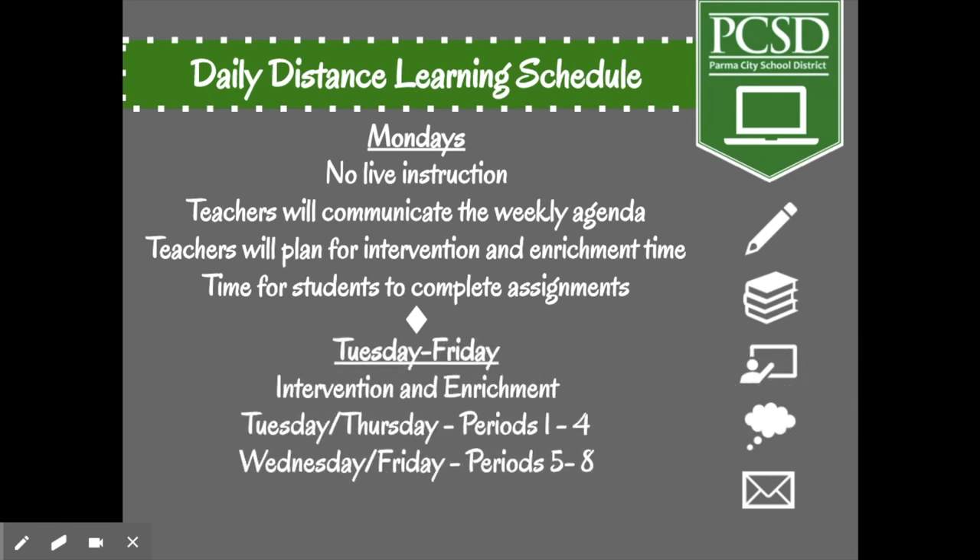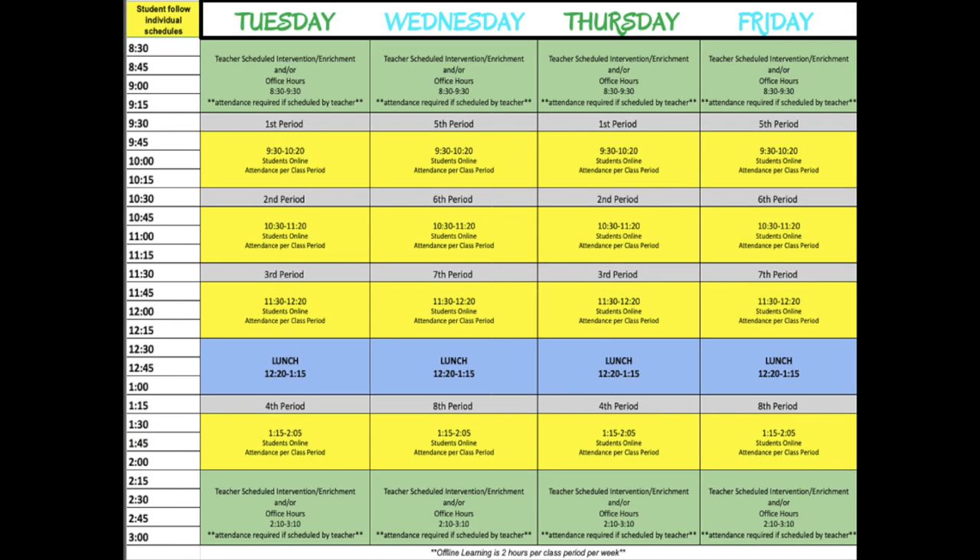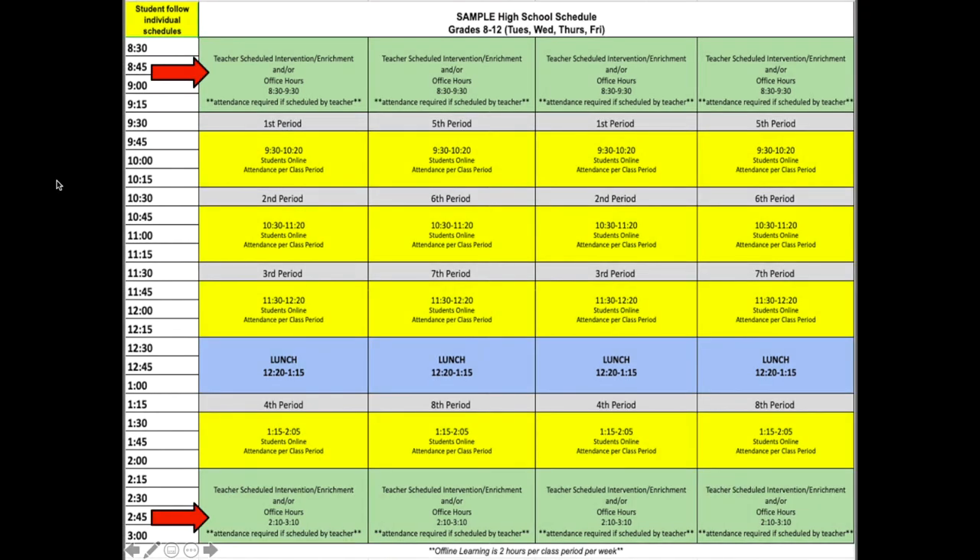Tuesday through Friday, there will be time for intervention and enrichment, which we'll talk about shortly. Tuesday and Thursday you'll have periods one through four, and Wednesday and Friday you'll have periods five through eight. There is time every day for enrichment and intervention at the beginning and end of the day. Your teacher will schedule that time with you, and you will be required to attend if they ask you to. That could be anything from individual instruction to small group instruction.